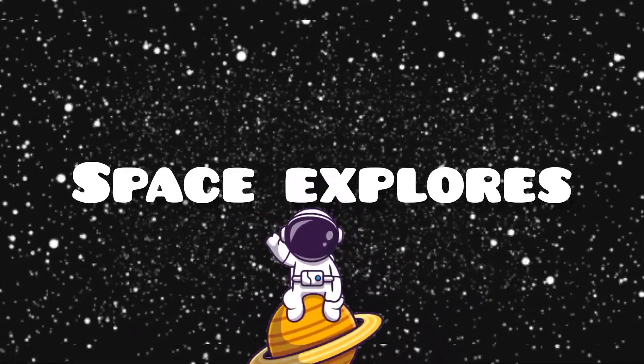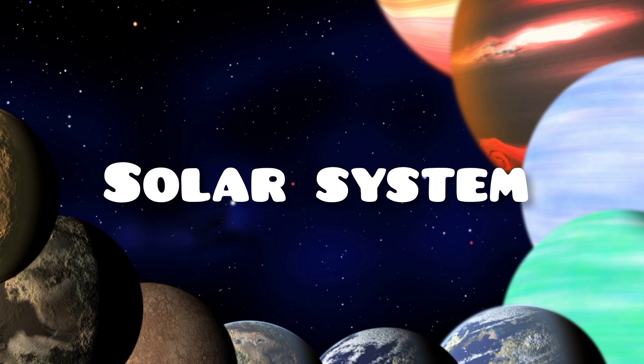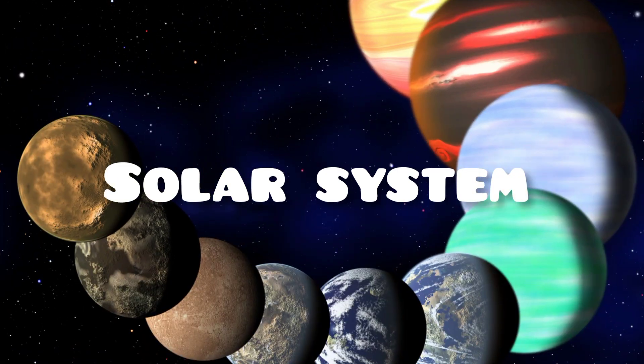Welcome to Saints Explorers. Today, we're going on an amazing adventure to learn about the planets in our solar system. Let's go.